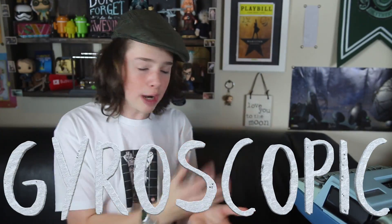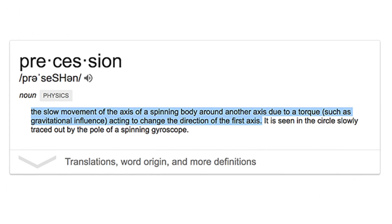Let's break those words down. Gyroscopic: gyro, meaning a Greek delicacy — or actually, it means relating to motion. And scopic, meaning an instrument for observing, viewing, or examining. Precession, meaning the slow movement of the axis of a spinning body around another axis due to a torque, such as gravitational influence, acting to change the direction of the first axis. Side note: I had to Bing that. I legitimately Binged something.